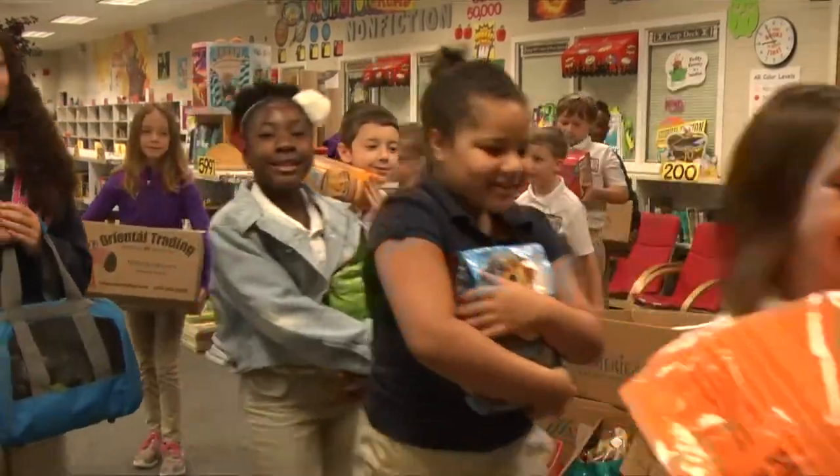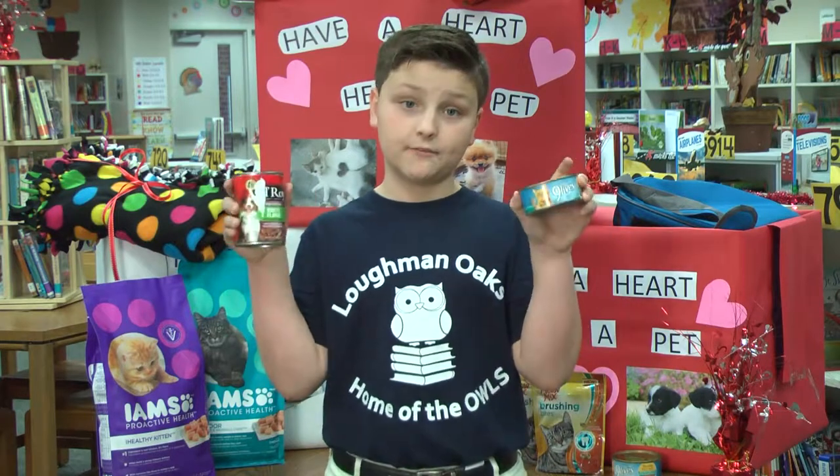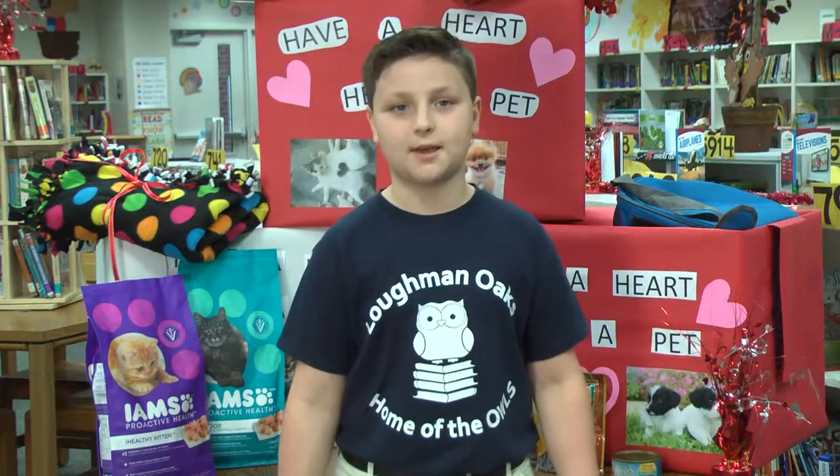Here's what you can do to help: bring in any pet supplies or any new unopened pet food. Then bring your food to the media center and you will make all the pets happy.